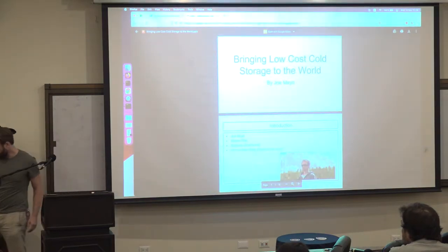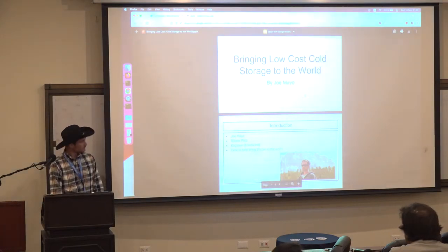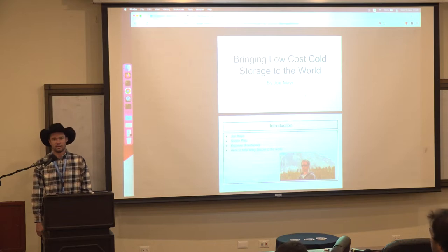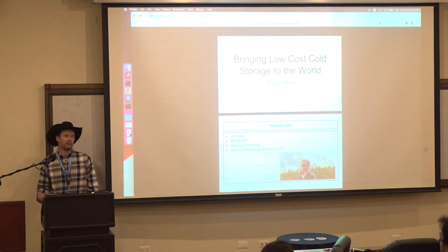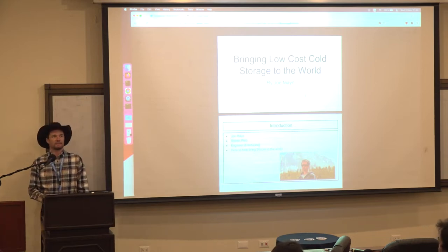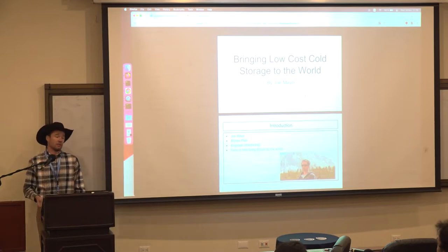Hey everybody, my name is Joe Mayo and I'm here to talk to you guys about bringing low-cost Bitcoin cold storage to the world. I'd like to give you a little background about myself and how we got to this point. I'm an engineer, hardware guy, and bitcoiner. The first time I came to El Salvador was prior to the Bitcoin law — I wanted to see how Bitcoin was spent on the ground.